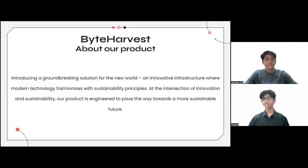As we are currently in the year 2024, the year of sustainability, we are introducing a groundbreaking solution for the new world — an innovative infrastructure where modern technology harmonizes with sustainability principles. At the intersection of innovation and sustainability, our project is engineered to pave the way towards a more sustainable future.